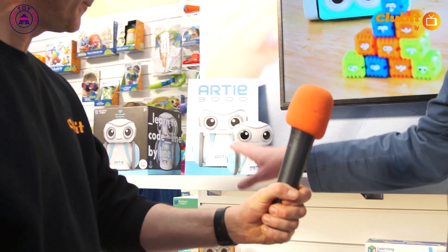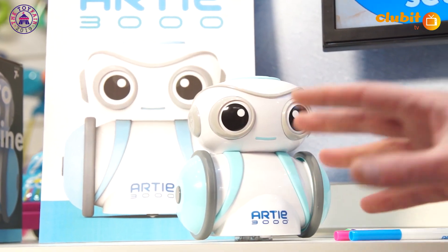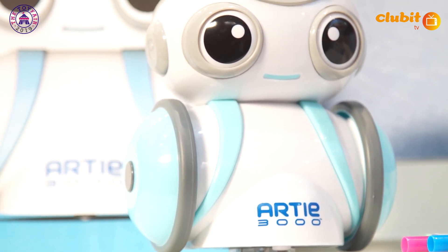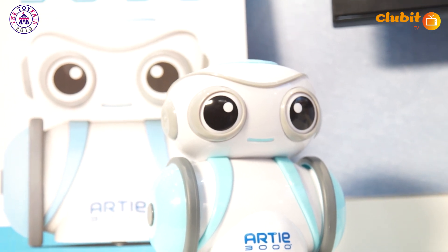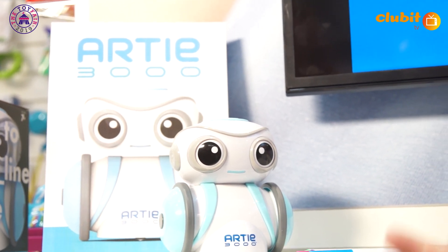So this is Artie. He's brand new this year. He's actually won a Toy Fair Hero Award this year, so we're really pleased. He is basically a screen-based drawing art robot, with four ways of play — game, arts, and free coding. He gets kids really drawing, being creative, and he's really simple to use. He's a great innovation in coding.